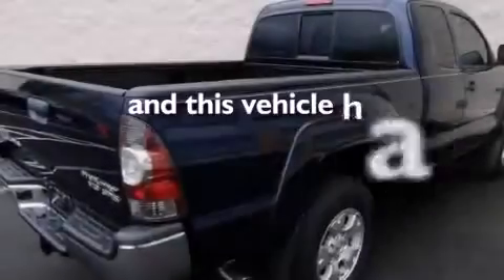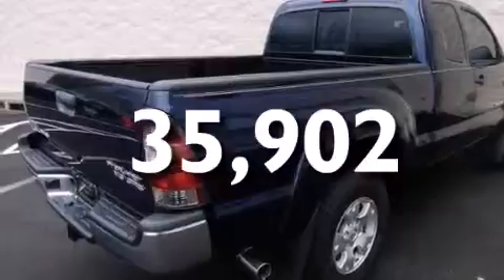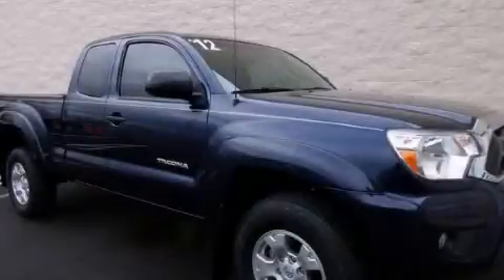This vehicle has fewer than 36,000 miles on the odometer. Call or visit us right now and arrange your test drive today.